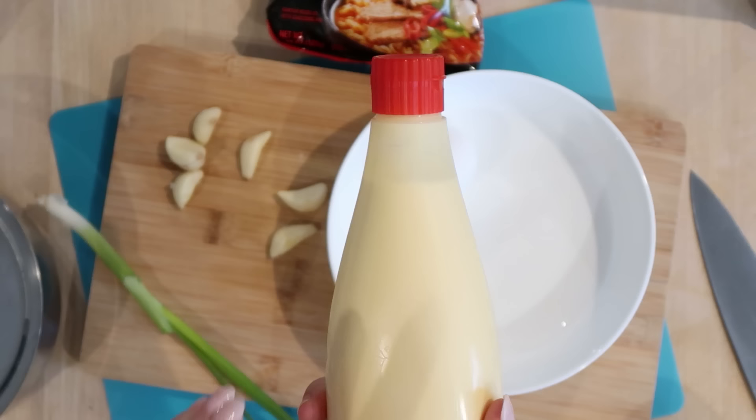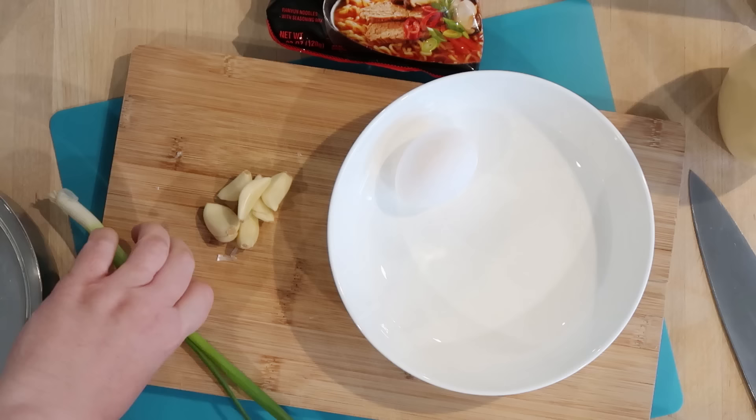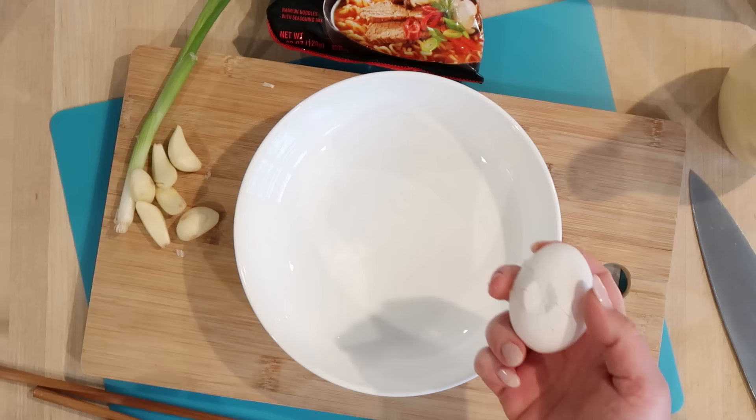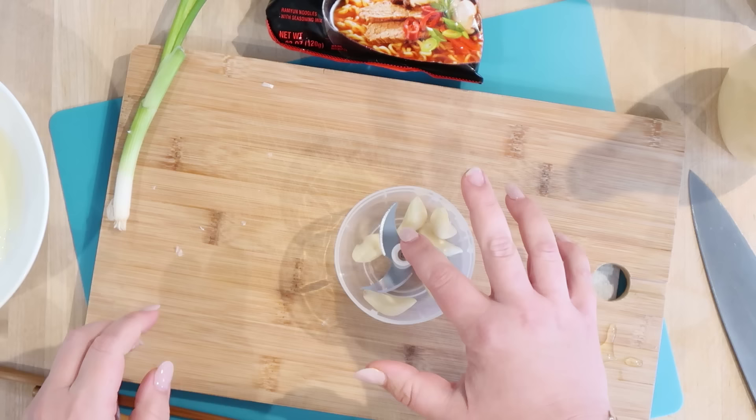I have some cloves of garlic and we're going to chop them using this little food chopper. I also have some green onion to garnish with, and then two and a third cups of water, which is what the back of the ramen packet calls for. I'm going to go ahead and put this on the stove and bring it to a boil. I'll start out by putting my egg into my bowl, and I'll probably just need one clove of garlic, but I'm going to chop up the whole bunch.